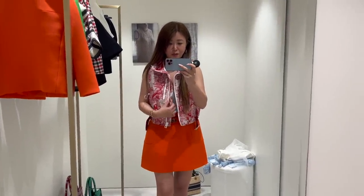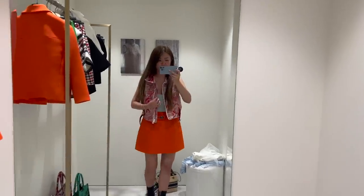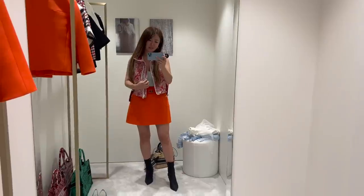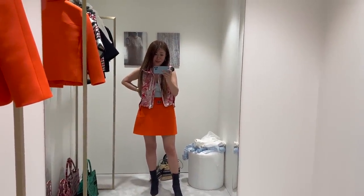Super, super cute. Normally I'm not even into this sort of Toile de Jouy vest but the price, guys, is like 5,000 Australian dollars. So a bit pricey but it's very, very cute. I'm surprised how much I like it.